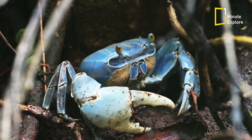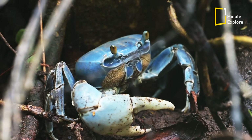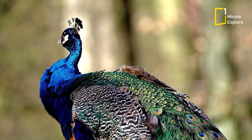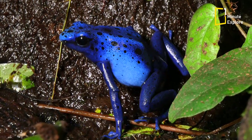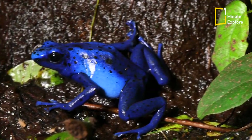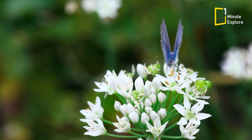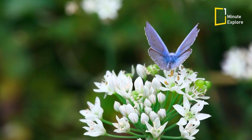Animals, too, have evolved fascinating adaptations to exhibit shades of blue. The vibrant blue plumage of the peacock is a result of light scattering by microscopic structures in its feathers. From the electric blue of poison dart frogs to the metallic blue of beetles, nature showcases its creativity in producing captivating blues, albeit in limited quantity.